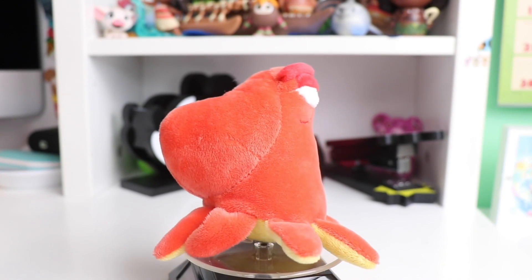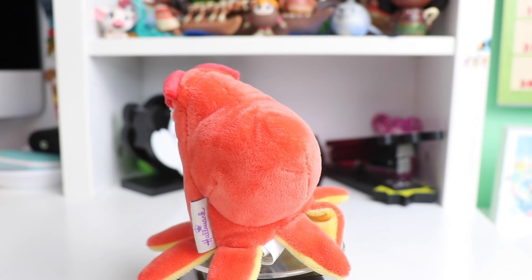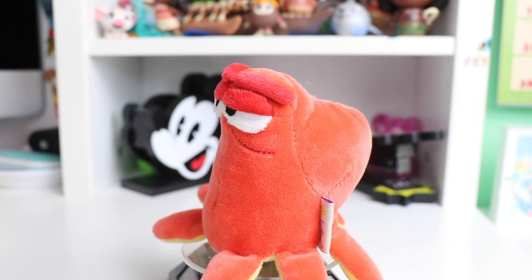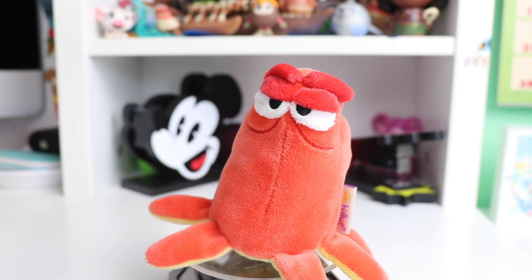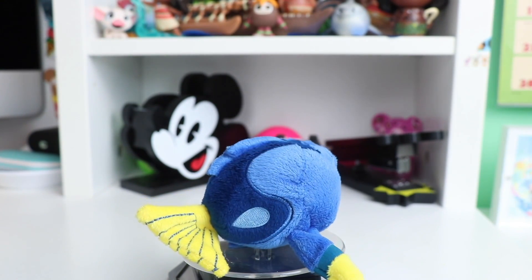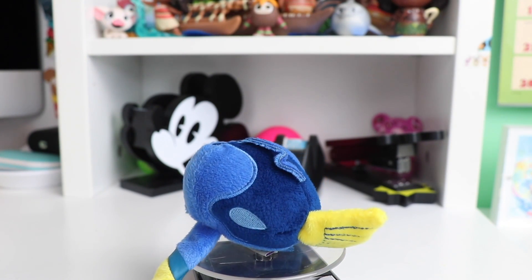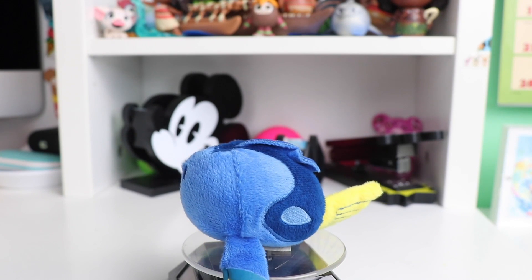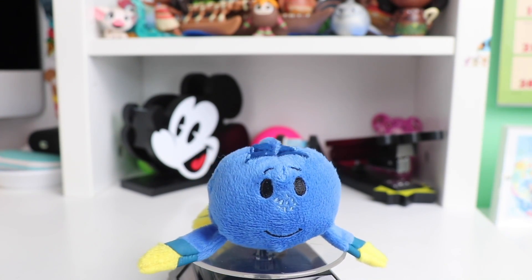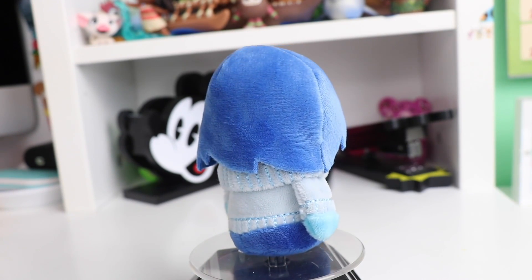Next up we have Hank. I love all of the little fun tentacles and again the fun little shape they were able to make for this character. I love the different eyes and the facial expression of Hank. Lastly in this Finding Dory collection, we have Dory. This one also has a lot of really cool stitched details and has a lot of different fabrics. I really like the different shapes that were used for this collection and her face is adorable.